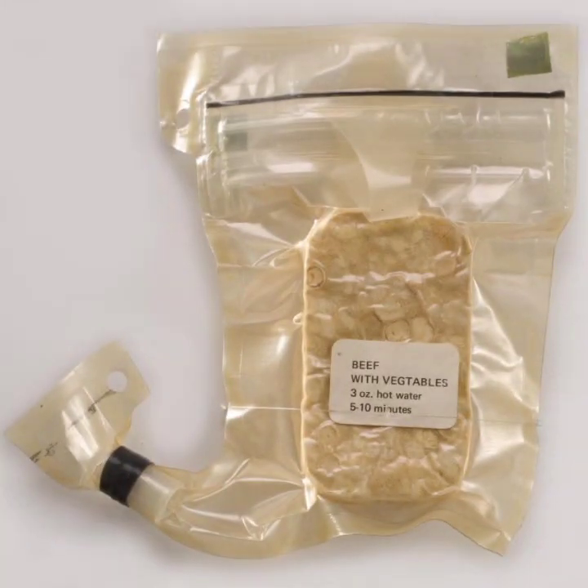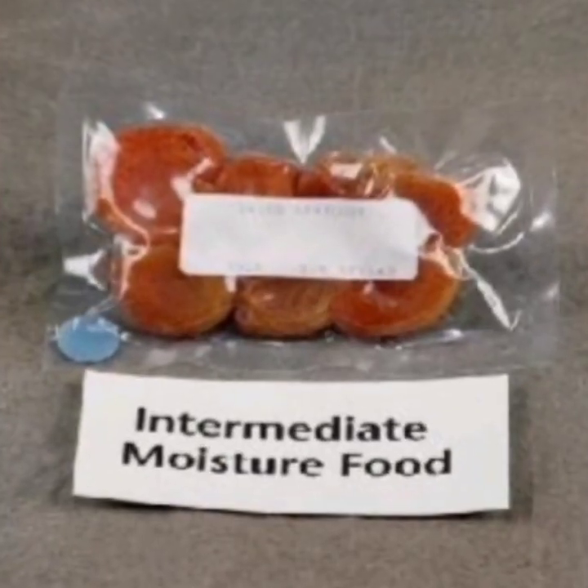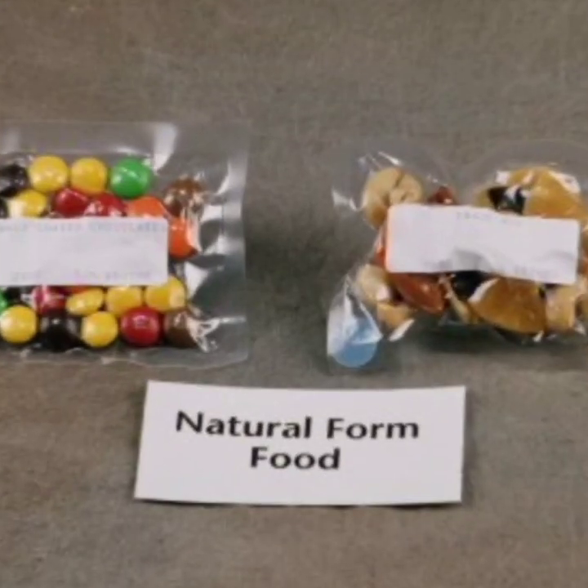Intermediate moisture foods have some moisture but do not cause significant spoiling. Natural form foods are commercially available shelf-stable food products such as nuts, cookies, and granola bars that are ready to eat.